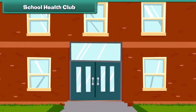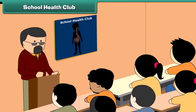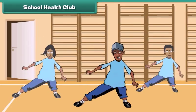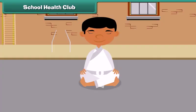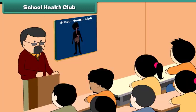As we all know, some schools have a health club. A school health club is a place where kids learn healthy food habits, exercise, yogic asanas, hygiene, environment-friendly activities, and health awareness.